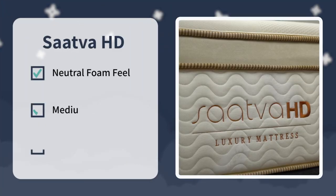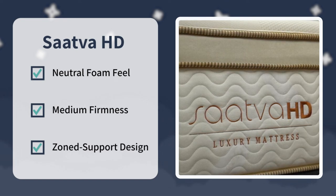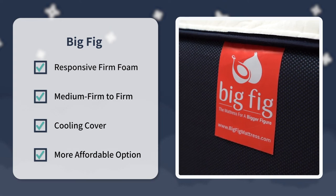That pretty much wraps it up for this comparison. Everything is pretty much solid across the board in terms of motion isolation, edge support, and temperature regulation. So now it's time for the final verdict. Over here at the Slumberyard, we would say if you want the softer option for all sleeper types with a zone support design, check out the Saatva HD. And if you want the firmer option for back and stomach sleepers with a cooling cover, and you also want the more affordable option after discount, check out the Big Fig. But that's just our take on it — which option would you choose and why? Write us down below in the comments.